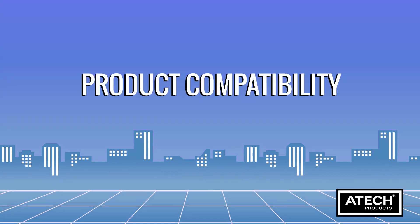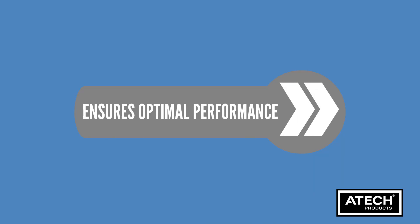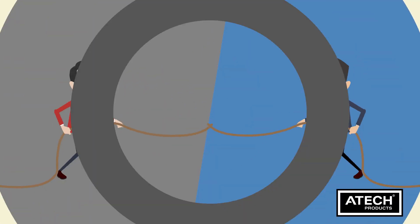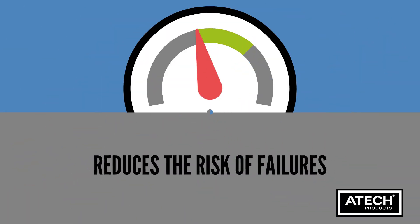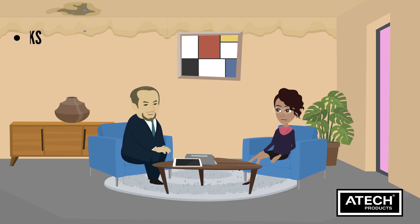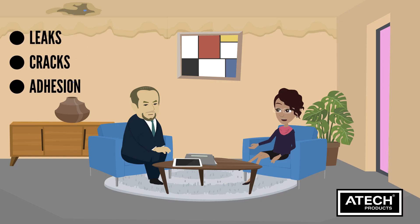Product compatibility ensures optimal performance. Compatible products are engineered to complement each other, preventing potential conflicts that can compromise your project. It also reduces the risk of failures — when products are designed to work together, you minimize the chances of leaks, cracks or adhesion problems.